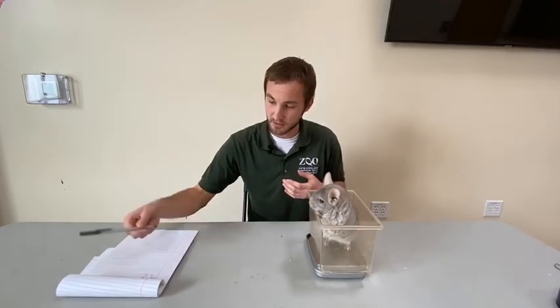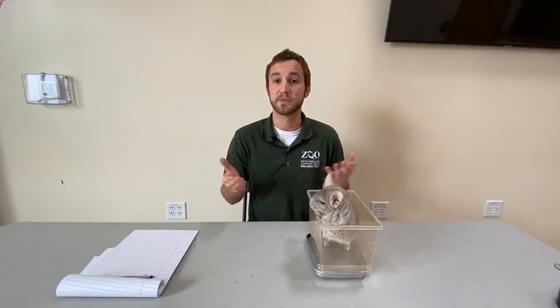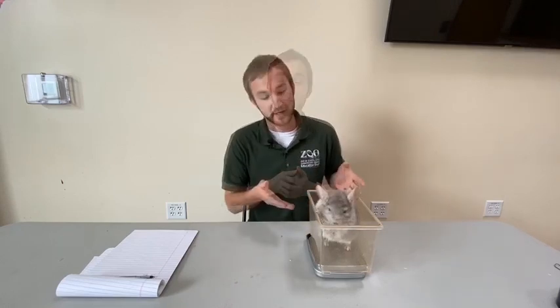I'm going to write that down so I know what it is later. Now we do like to get weights on all of our animals here at the zoo, but Clyde was the only one scheduled for today, so that about wraps things up. I want to thank Clyde for being such a superstar today, and I hope you guys have a good rest of your day. Thanks for stopping in.